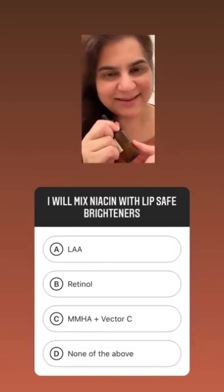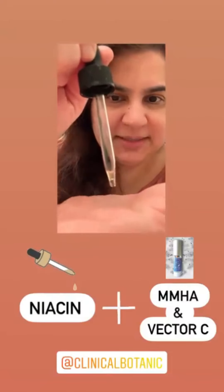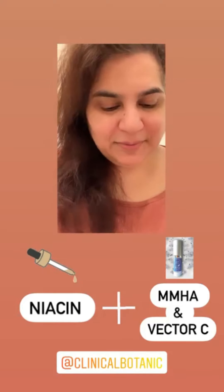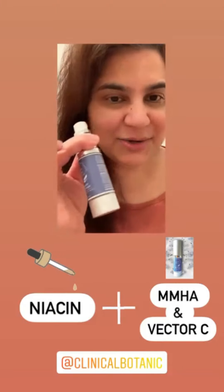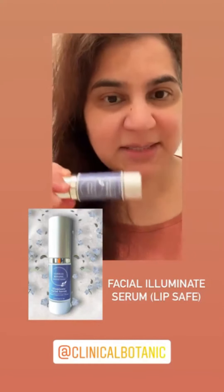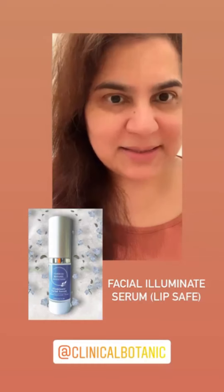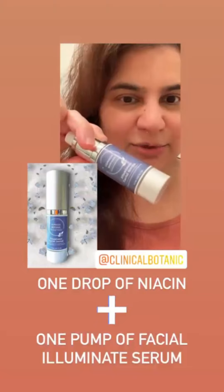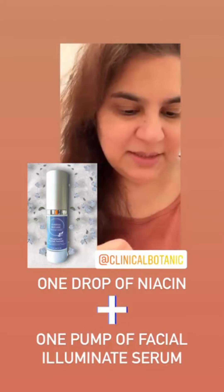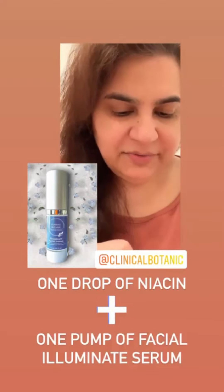It has some moisturizers and niacin. I'm going to take one drop of niacin and mix it with multi-molecular hyaluronic acid — because I want to plump my lips — and then mix it with a vitamin C derivative. The one I like, which is really brightening, is salicylum ascorbic acid. It's very non-irritating. This is one of my Clinical Botanic products. Take one pump and mix the two together — niacin and zinc, hyaluronic acid, and vitamin C.